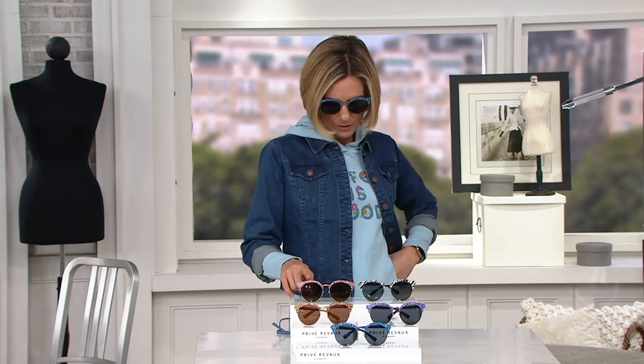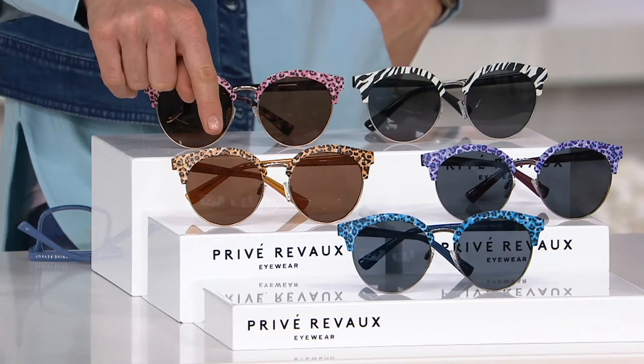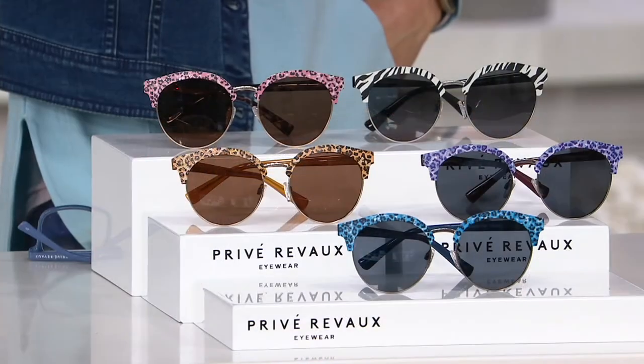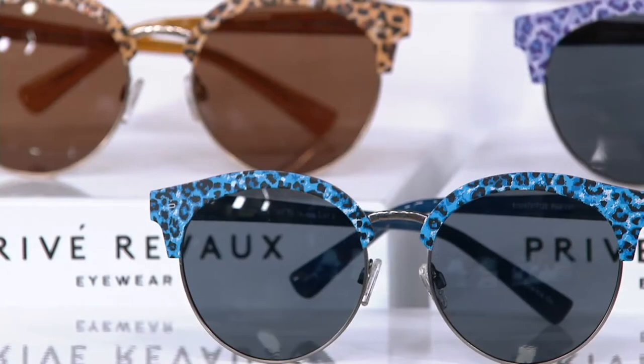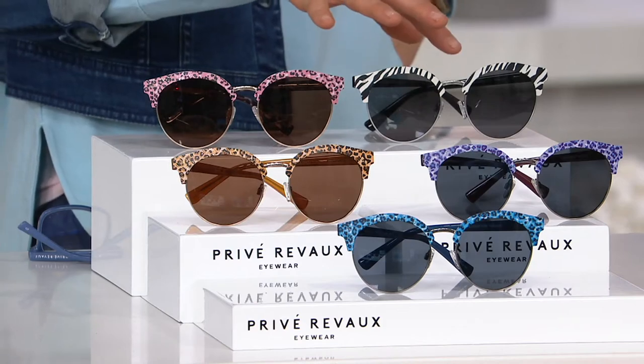Here are your color choices. This one right here is the pink cheetah, brown cheetah. Down in the front is the blue cheetah. Up here is the purple cheetah. And then that one right there is the zebra.